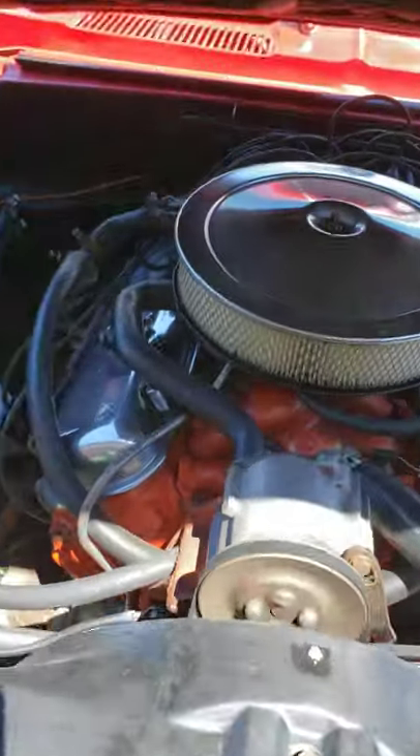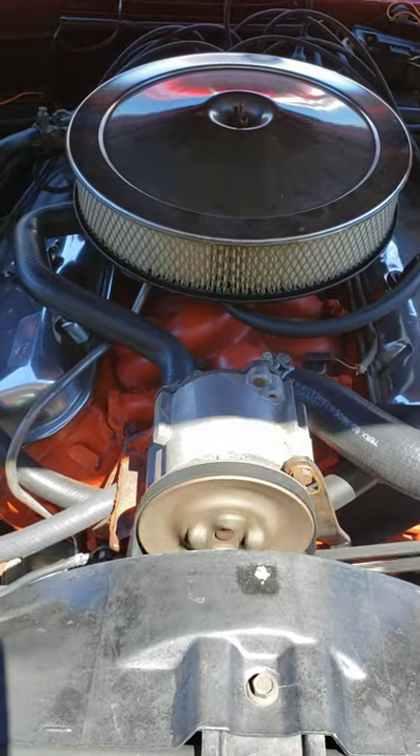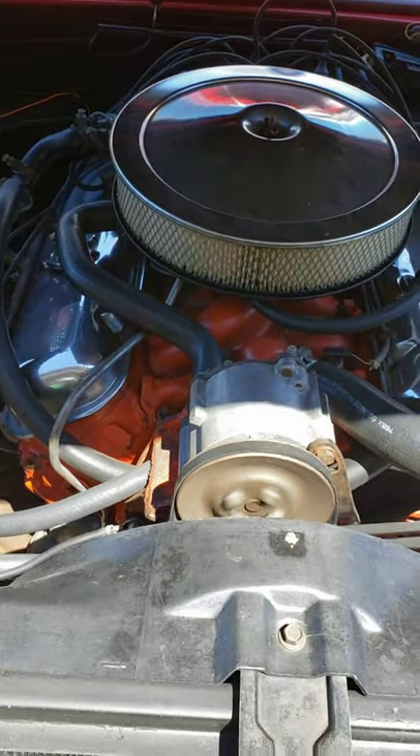Factory 396, 325 horse motor, original matching number drivetrain, California smog system.